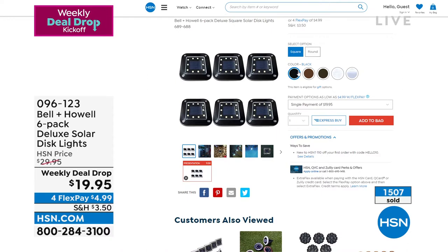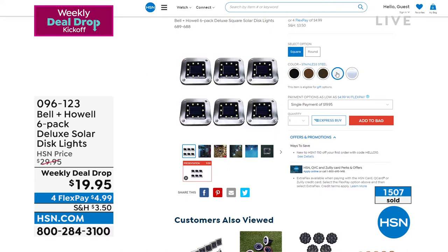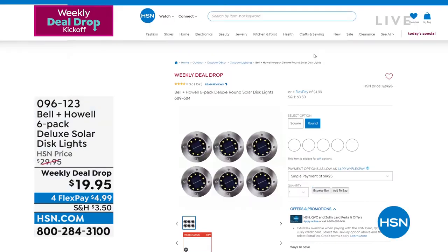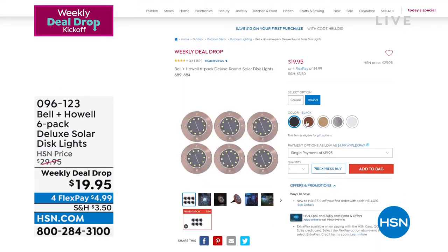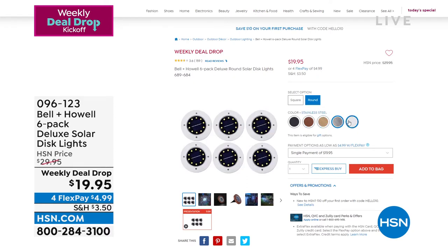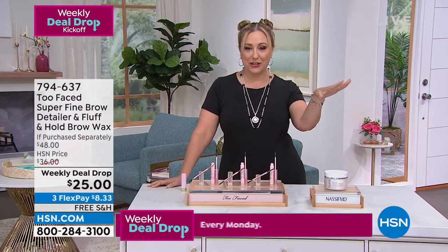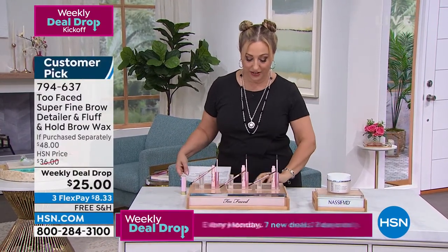Another one of our Weekly Deal Drops is from Bell and Howell — Lou Caputo will be joining me. You choose round or square. These are solar-powered lights: you put them outside, the sun charges them up, the sun goes down, and they pop on. No electrician needed, no worrying about forgetting to turn them off. Lots of beautiful decorator colors.